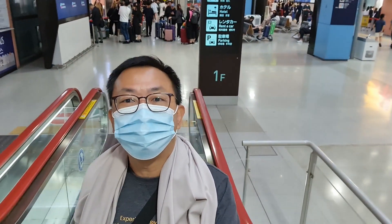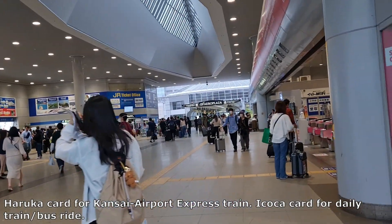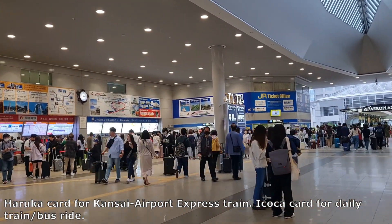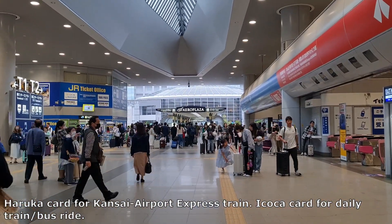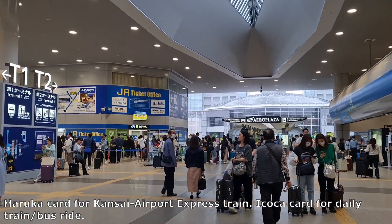Hello everyone, how are you doing today? Thank you all for checking my channel again. I am now in Kansai International Airport, on my way to Kyoto. Very excited — this will be a trip full of visits, attractions, and a lot of food. There'll be a lot of videos I'm going to produce for this trip, so stay tuned. I'm supposed to go to JR West to get my Haruka train to Kyoto station, and I also need to buy my Koca card, which is equivalent to Singapore's EZ-Link card.